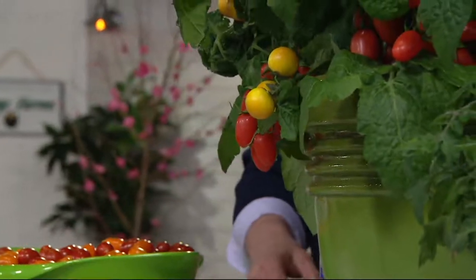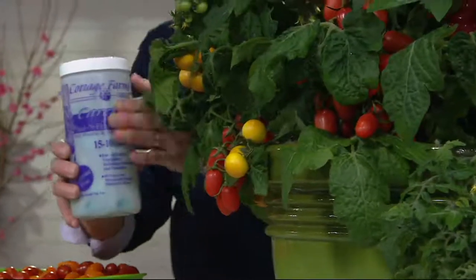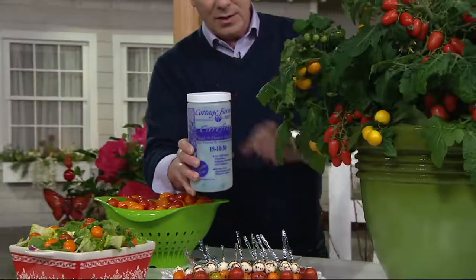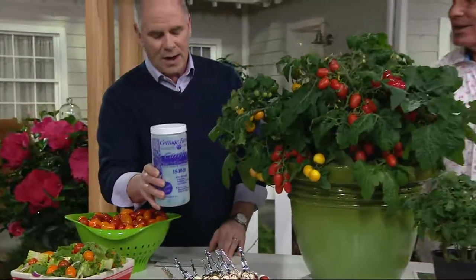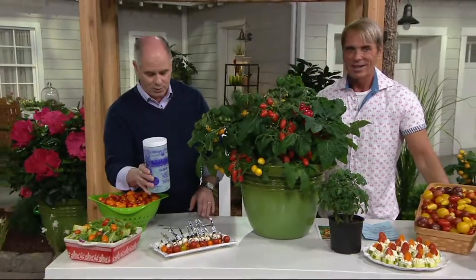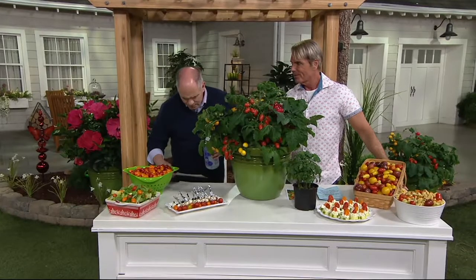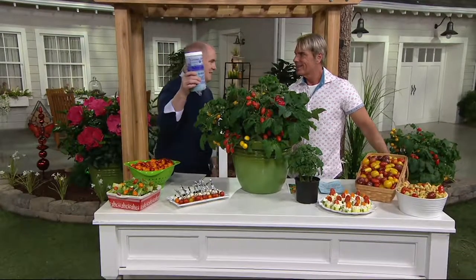If you want more tomatoes, more blooms, more production, I'm going to highly recommend that you consider picking up the button flower booster for fruits and vegetables. We've got it at 30 bucks — 40 packets, 40 gallons worth. That's a whole season plus. You can also use it on the peach tree that's coming up — we've got a white peach tree that is incredible.